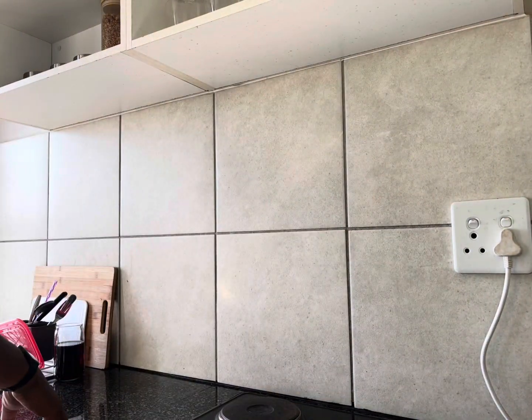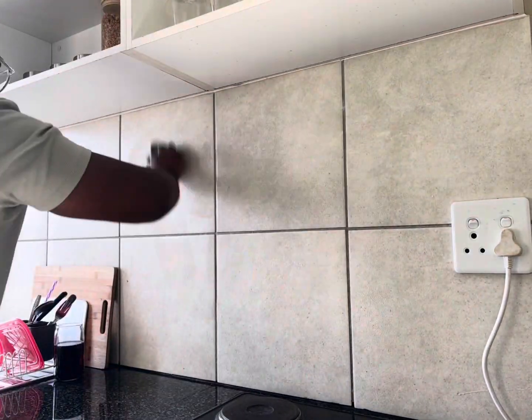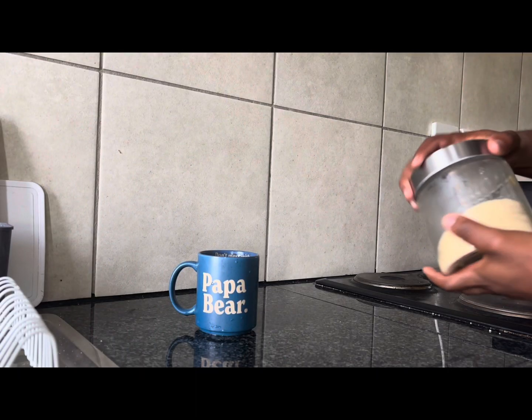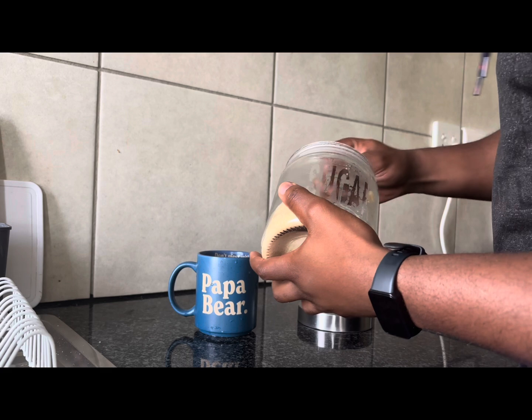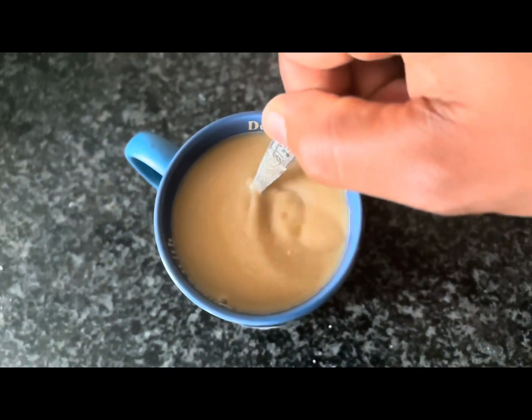Coming back to the apartment, I usually like to do some light cleaning so that I don't come back to a nasty flat after work. Have myself a cup of coffee. Recently I've been liking some green tea as I'm trying to reduce bloating and the like.